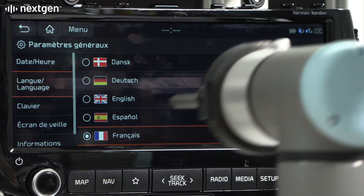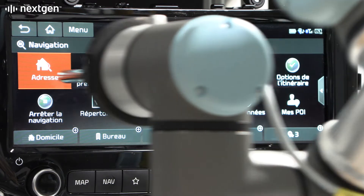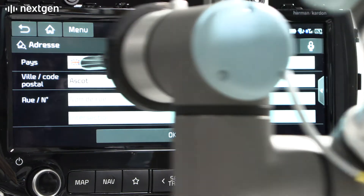Different languages can be easily tested — here selecting French to test navigation menus and voice features. The vision system seamlessly switches from English to French recognition and continues the test.